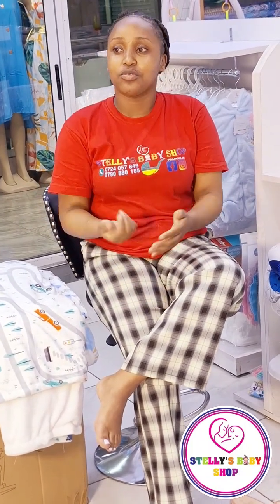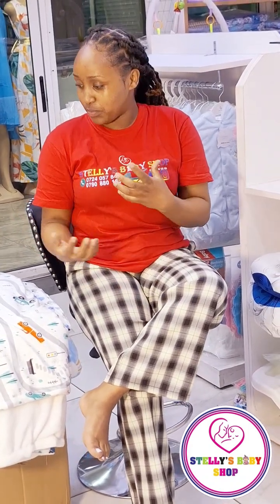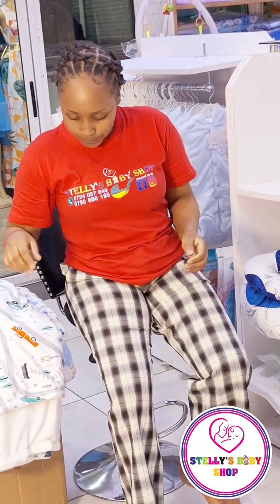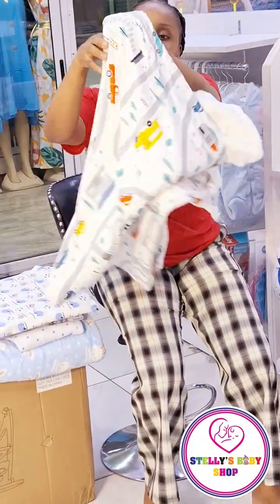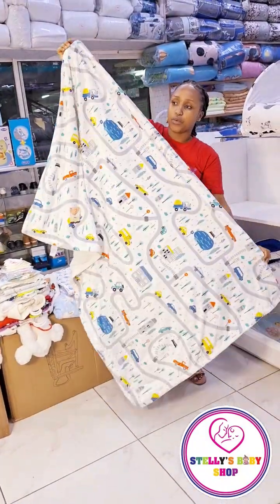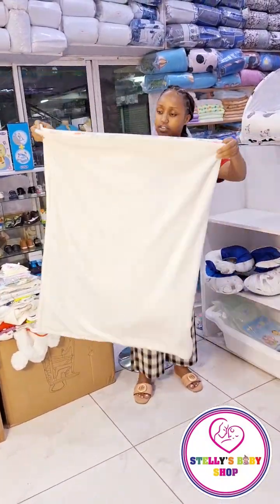I'm going to take you through the items one by one so that we are all at par with everything that is here. So for the first thing, we have a baby shawl. As you can see, it's very big and warm inside. That's for the baby shawl.